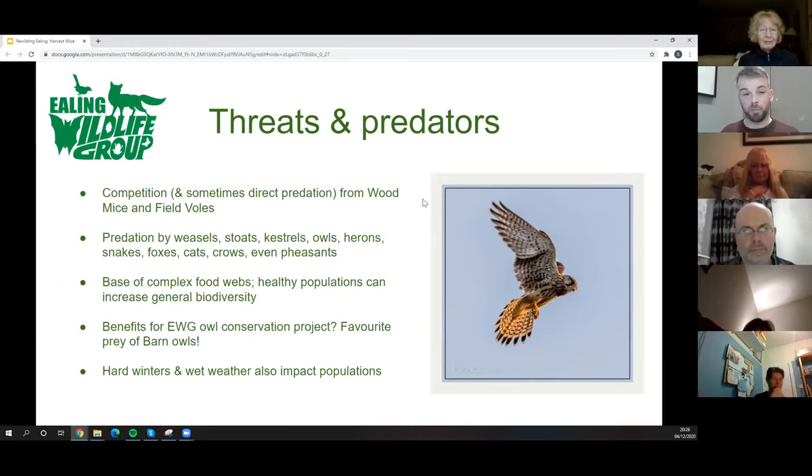Reintroducing harvest mice puts back something we've unfortunately lost, with benefits for other biodiversity across the food chain. This links directly to our owl conservation project over the last two years, specifically targeting barn owls. The harvest mouse is a favourite prey of barn owls in other areas. We've had barn owls visiting several of our owl nest boxes, but nest boxes are only one part of the picture — we also need to provide enough feeding grounds for barn owls and little owls to thrive.